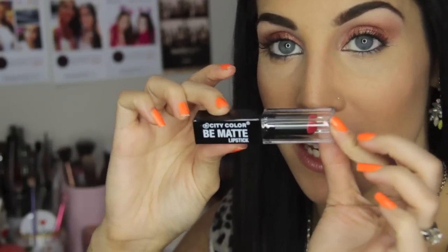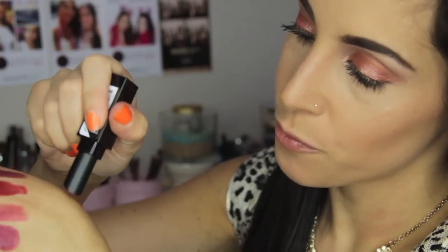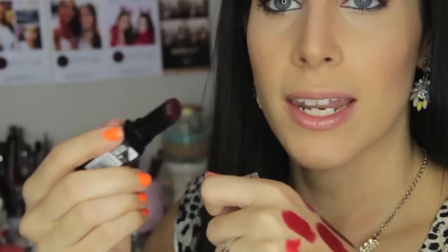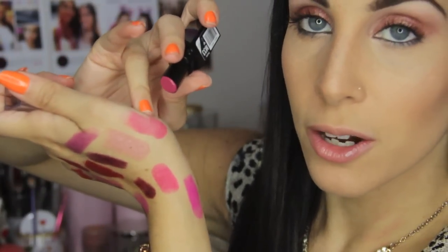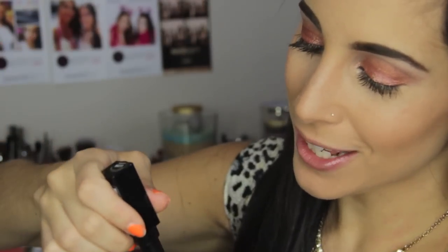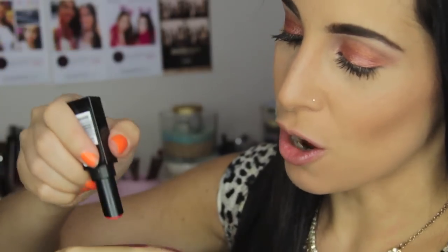The last products are their Be Matte Lipsticks — there are quite a few. This one is in Berry, next matte is Francesca, then Mauve, Gwen — a very dark purple — Brianda, Marissa, Nisi, Phoebe, and Queenie. I have to shout out my girl Queenie because she actually created this color — I will link her YouTube below. The last one doesn't have a name since the sticker is off, so I'll just swatch it.